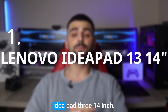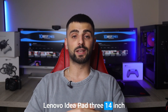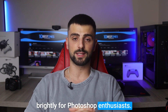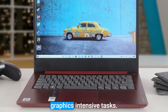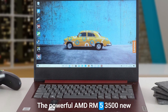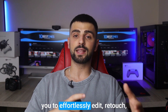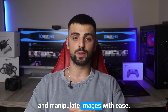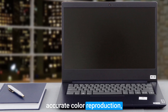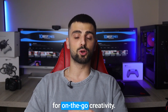Number 1: the Lenovo IdeaPad 3 14-inch — a hidden gem that shines brightly for Photoshop enthusiasts. This laptop packs a punch when it comes to handling graphics-intensive tasks. The powerful AMD Ryzen 5 3500U processor and ample RAM ensure smooth multitasking, allowing you to effortlessly edit, retouch, and manipulate images with ease. The vibrant 14-inch display offers accurate color reproduction, essential for precise editing. The lightweight design makes it portable and ideal for on-the-go creativity.